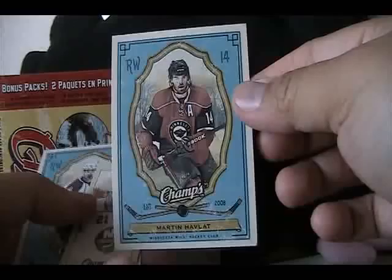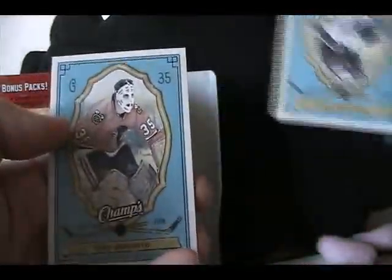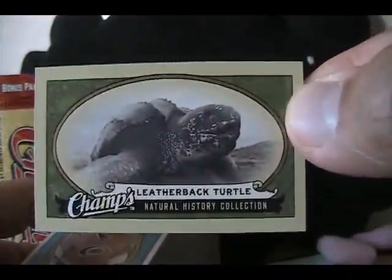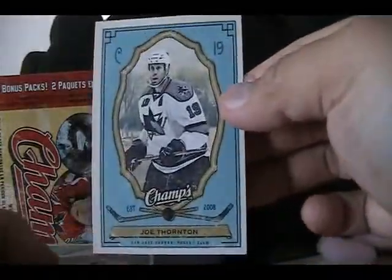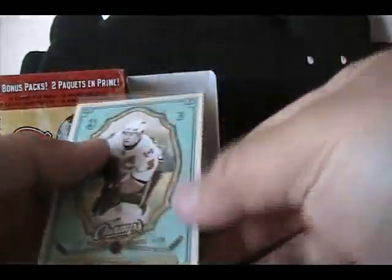Marty Havlat, Kyle Okposo mini card with standard back, Milan Hejduk, and Tony Esposito. Next pack we got an Anze Kopitar base, the leatherback turtle insert, Cam Ward, and Gilbert Perreault. Then we got Joe Thornton, Bobby Clarke, a Jeff Carter mini card with standard back, and a Dion Phaneuf parallel card in light blue.